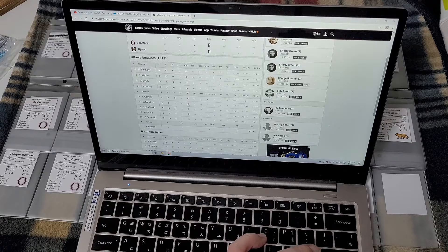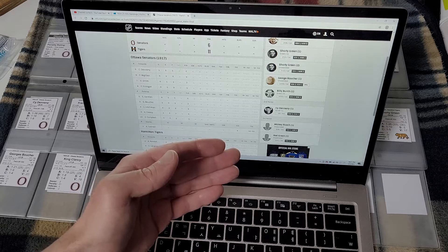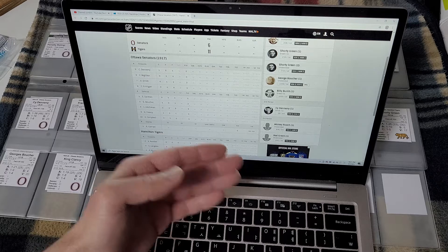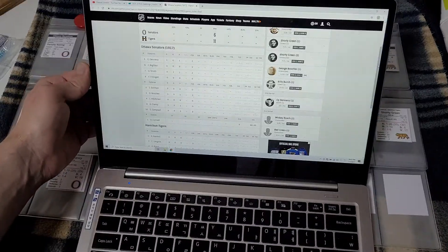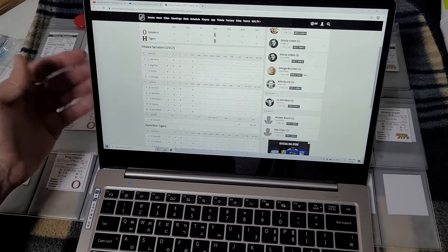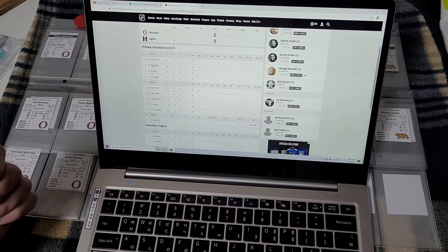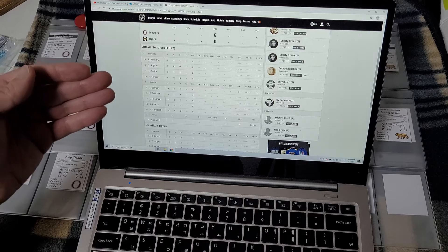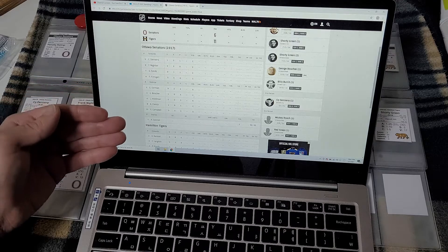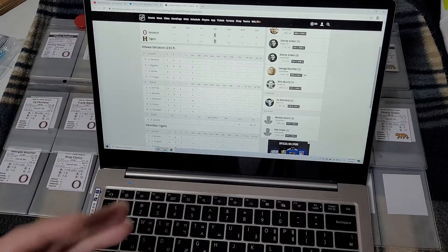This one here was a 5-3 game, and it wasn't until the third period that the Hamilton Tigers actually took over. This one was tied at three after 40. The Ottawa Senators, I noticed something really interesting here. According to this, they dressed four forwards, five defensemen, and a goaltender. This is bush league — this is beer league relative to today.